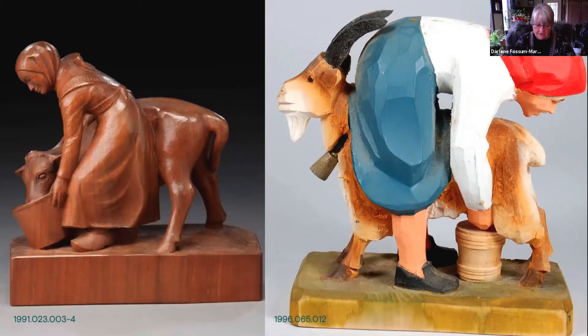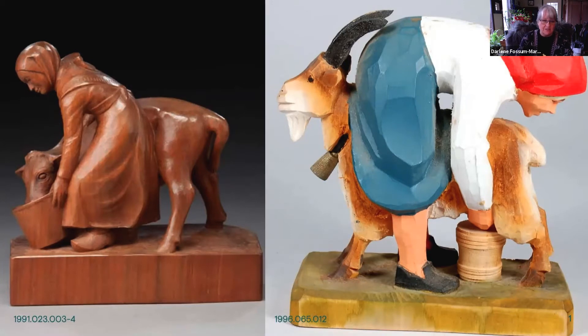There are two modern-day pieces in our collection I'd like to share. The first is the girl with the young cow, or the heifer. This was carved in 1970 by Leif Melgaard, who immigrated to Minneapolis in 1920. On the right we have a lady milking a goat. This is a Henning piece, and these were very popular for tourism in about the 1960s. He did pieces on rural farm life and folklore as well.